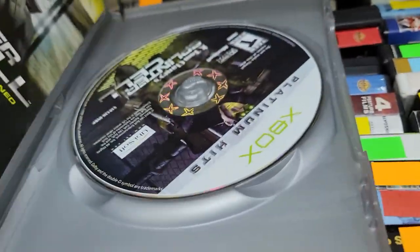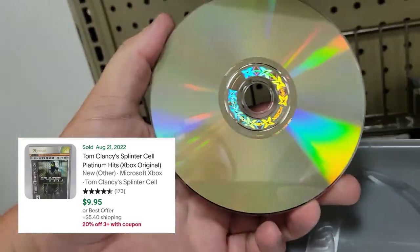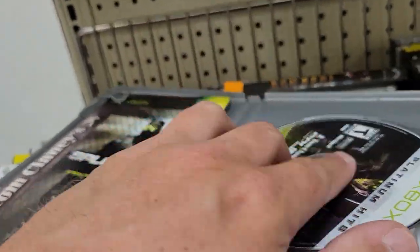This Splinter Cell was nice and complete and the disc was in good shape. I'm also putting together some games for a giveaway on PS2, so I'm accumulating some of those.